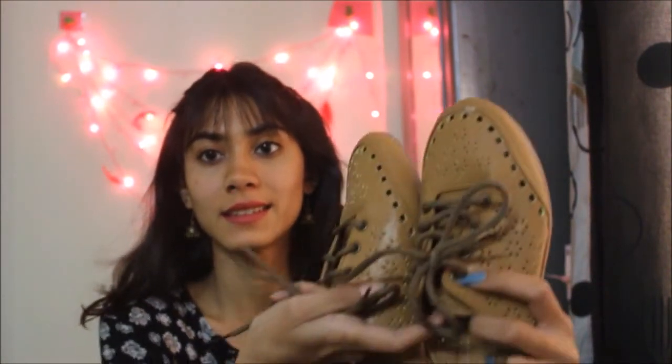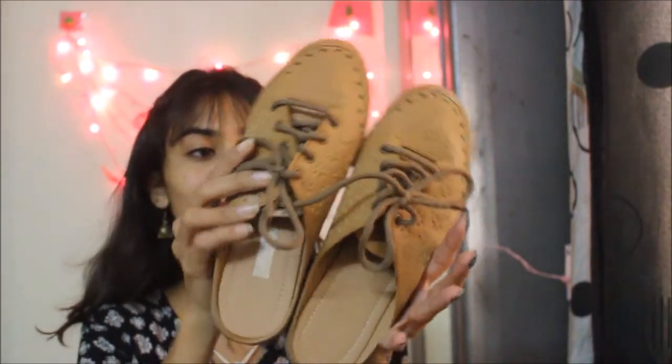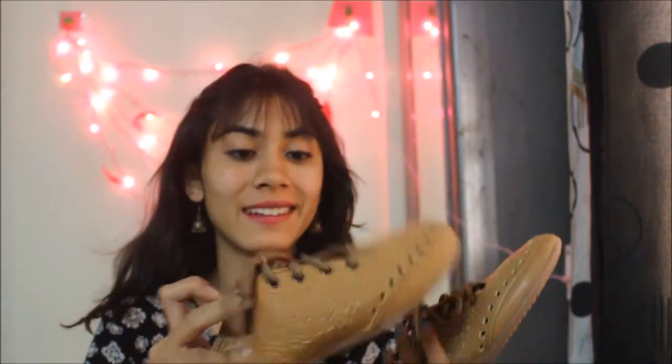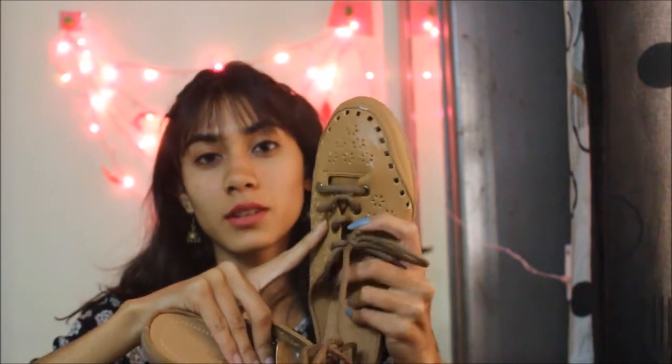I also got footwear for 300 rupees — it's a half juttis, half boots style, something in between. I really like the color and the quality is decent, though the material gives some shoe bites. The pattern is really something new though.